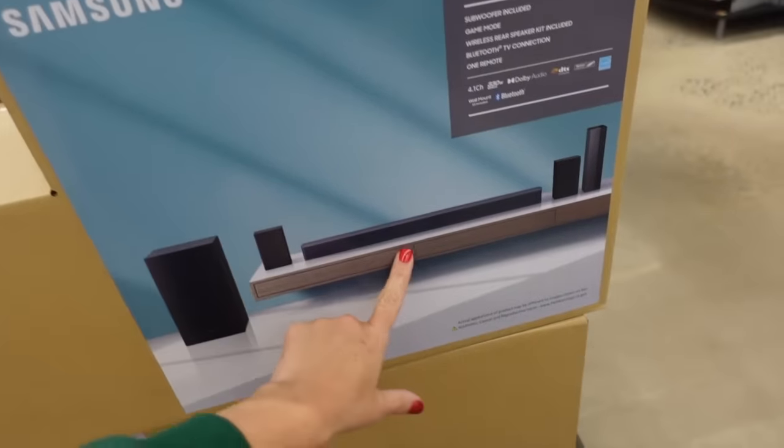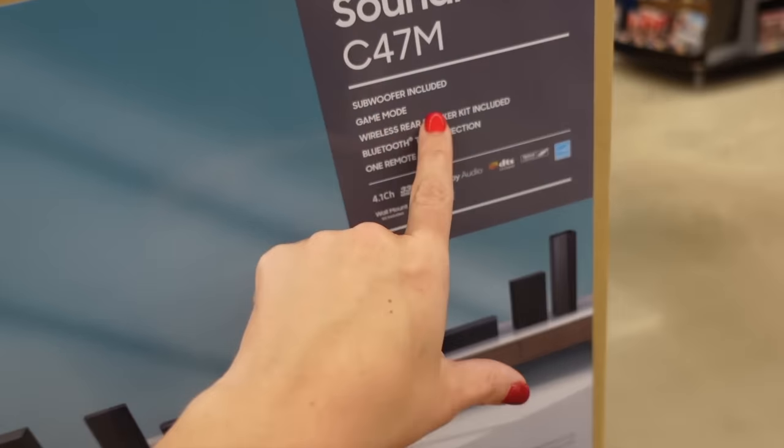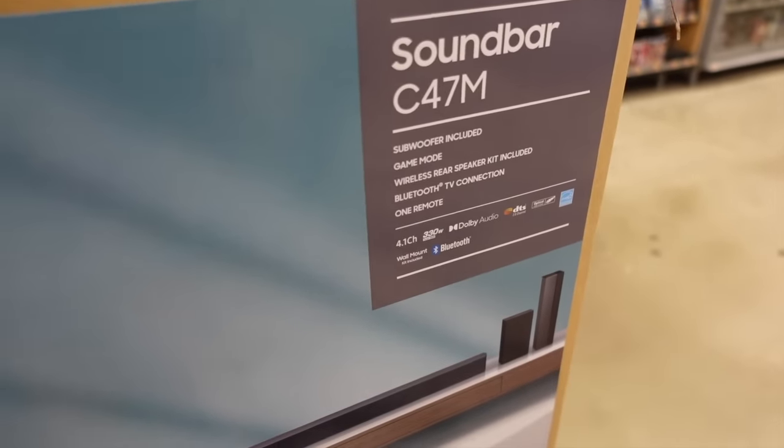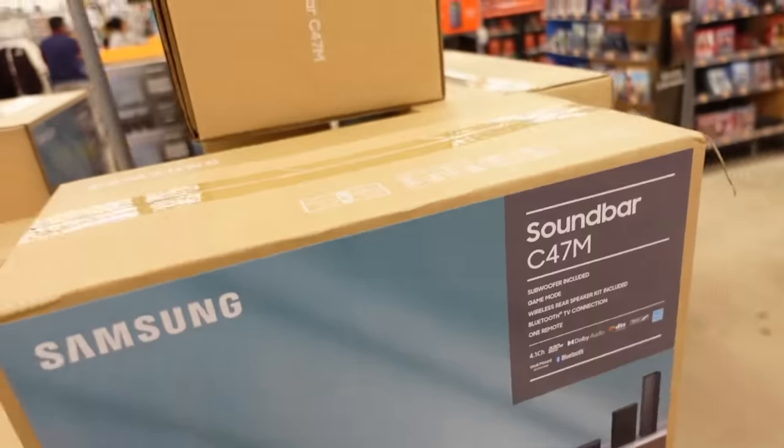The Samsung soundbar set comes with the soundbar and it looks like three or four speakers — a subwoofer, game mode, wireless rear speaker kit, Bluetooth TV, and a remote. This one is down to $139, regularly $239.